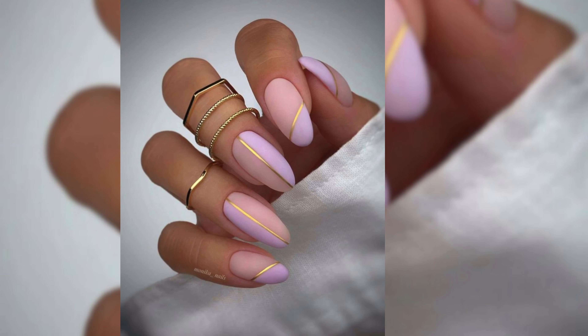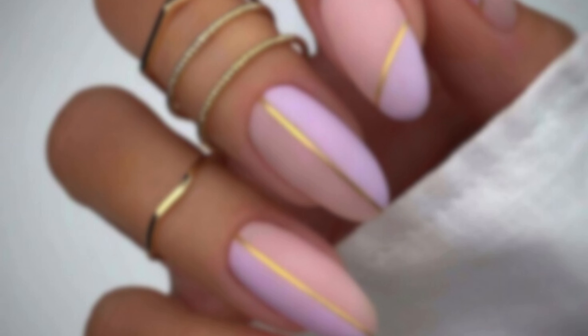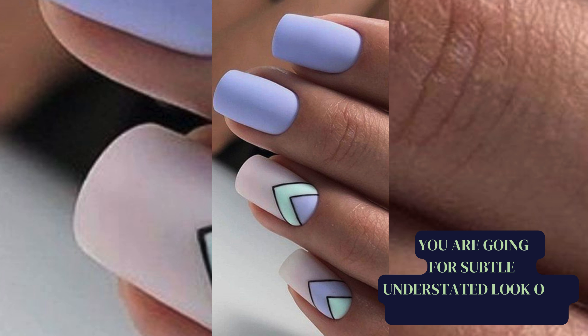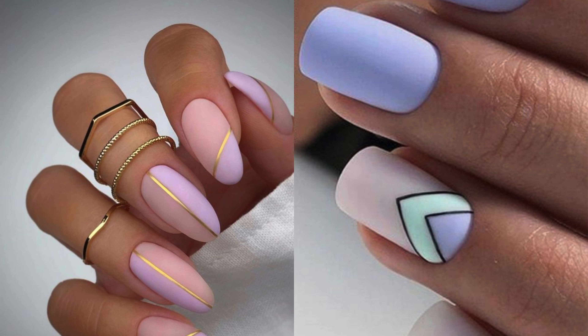Elevate your nails with a palette of lovely pastel hues. These soft and elegant colors will make your nails stand out. Whether you are going for a subtle, understated look or a vibrant pastel burst, these hues have got you covered.